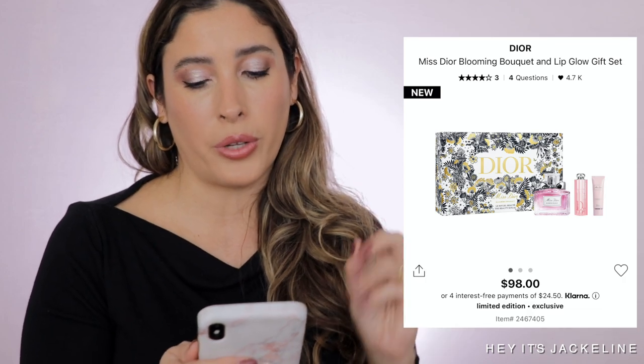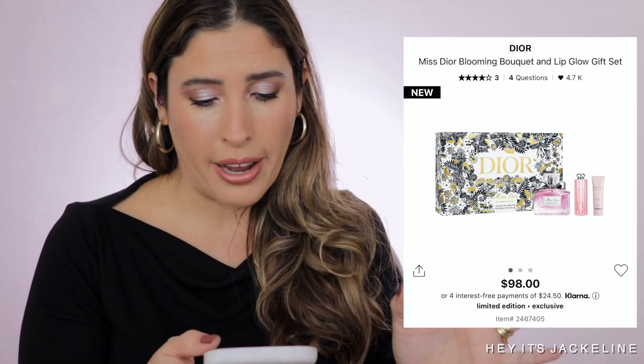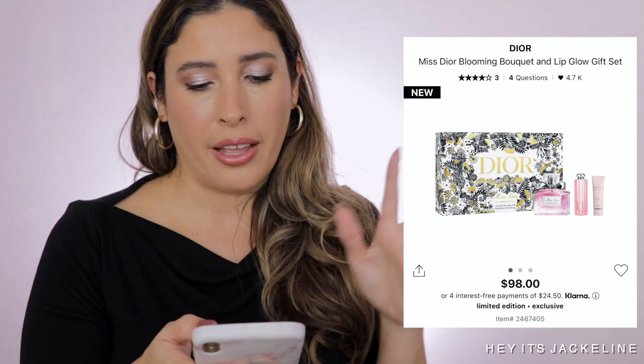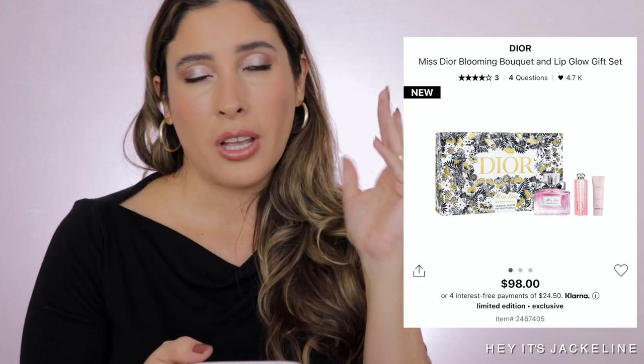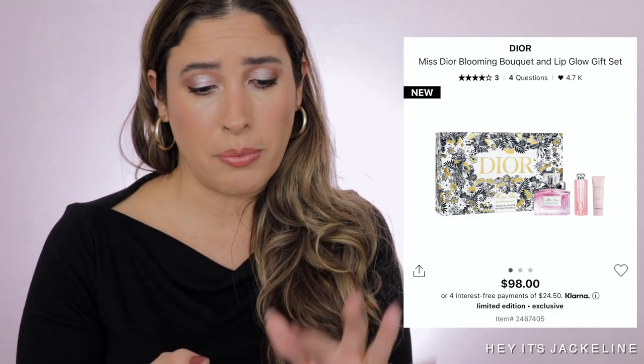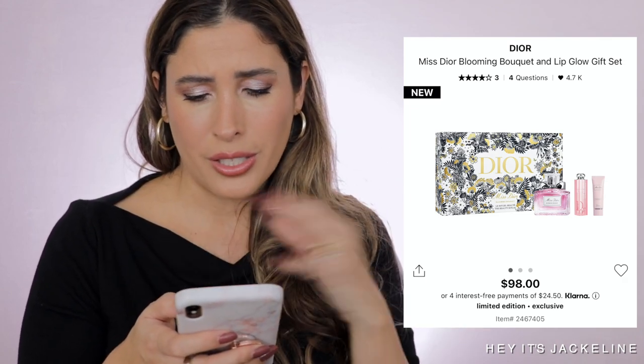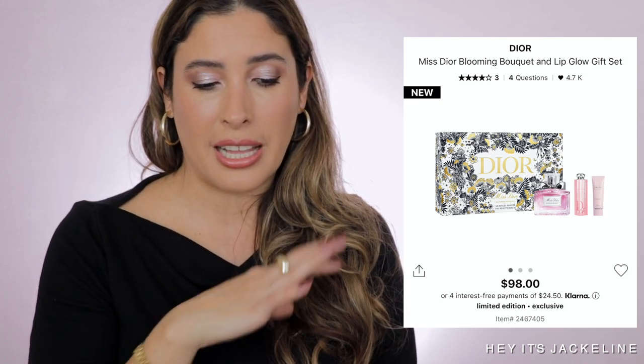From Dior, there's this beautiful Miss Dior Blooming Bouquet and Lip Glow gift set. It's so cute — it comes with Miss Dior Blooming Bouquet Eau de Toilette in one ounce, the Dior Addict Lip Glow in 001 Pink, which is a classic, and the Miss Dior Nourishing Rose Hand Cream. Hand cream is always needed, especially with all the extra hand sanitizer and washing drying out our skin. The Dior gift set boxes look just so pretty. This one costs $98, and overall, the way it's packaged and all the products inside make it worth it.